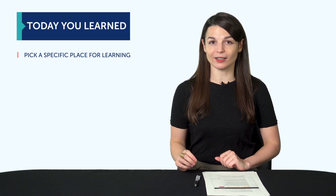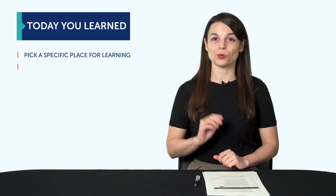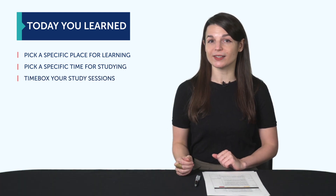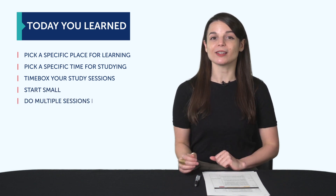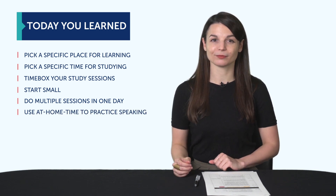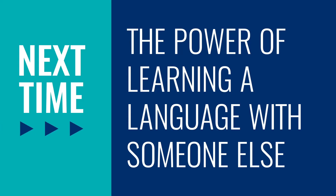So to recap: 1. Pick a specific place for learning that's far from distractions, like your bed. 2. Pick a specific time for studying. 3. Timebox your study sessions. 4. Start small. 5. Do multiple sessions in one day. And 6. Use at-home time to practice speaking more. Thank you for watching this episode of Monthly Review. Next time, we'll talk about the power of learning a language with someone else. If you enjoyed these tips, hit the like button, share the video with anyone who's trying to learn a language, and subscribe to our channel.